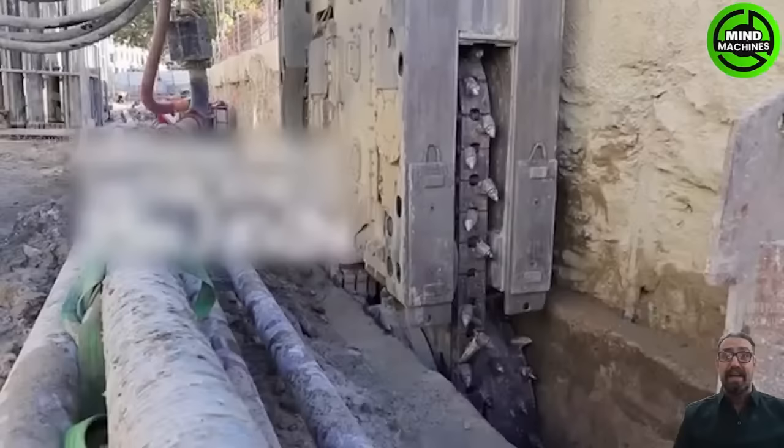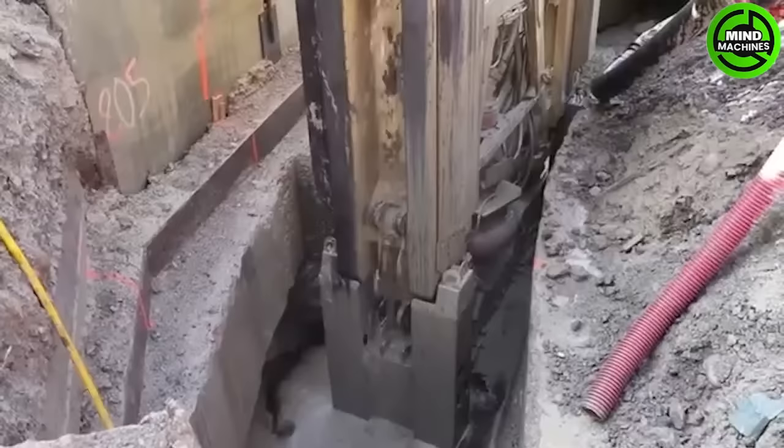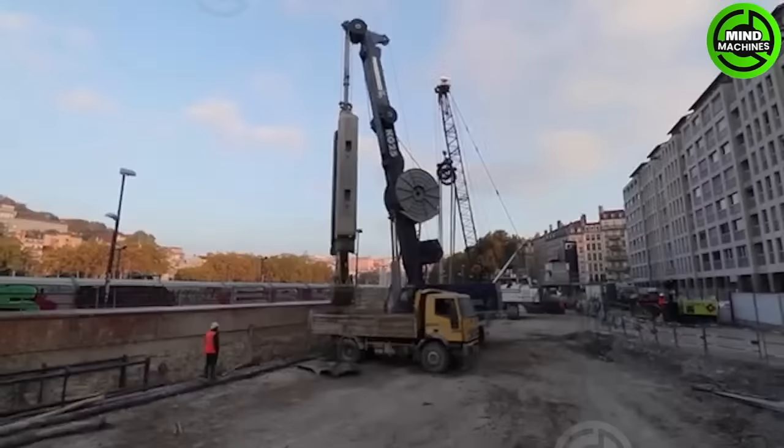HydroMill FD60 and KG25 are hydraulic diaphragm wall grabs known for their efficiency and precision. The FD60 is for larger projects and the KG25 suits smaller applications — essential tools in civil engineering and construction.